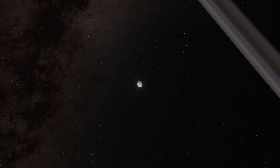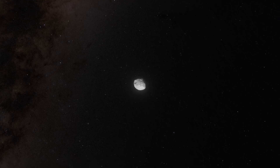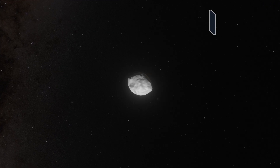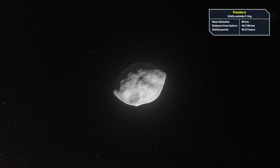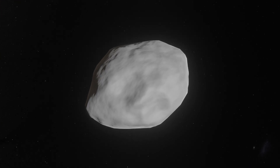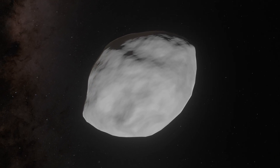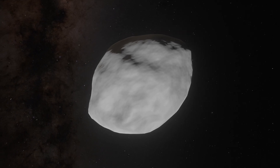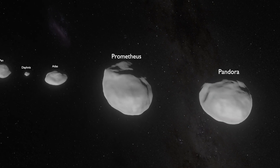Pandora orbits Saturn outside the F-ring and takes about 15.1 hours to complete one orbit. It is 103 kilometers in length along its longest side, is heavily cratered, and has two large craters 30 kilometers in diameter. Prometheus and Pandora are much larger than the previous three moons.